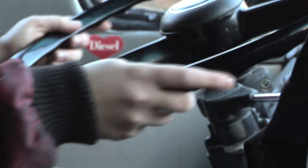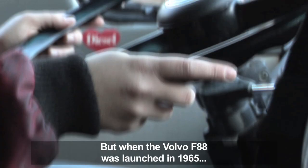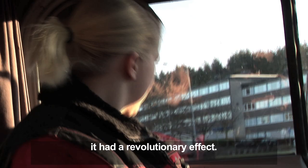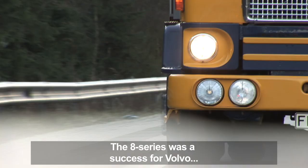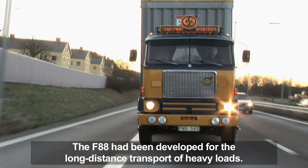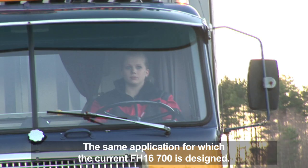When the Volvo F88 was launched in 1965, it had a revolutionary effect. The 8 Series was a success for Volvo and opened the door to markets in the UK, the USA, and Australia. The Volvo F88 had been developed for the long-distance transport of heavy loads — the same application for which the current Volvo FH16 700 is designed.